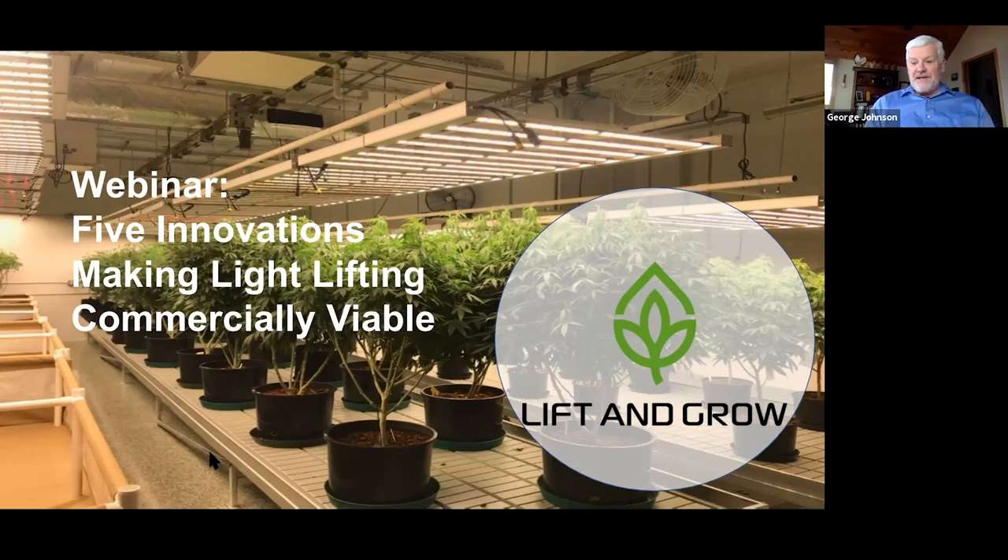Thank you for joining us for this webinar on the five innovations that make light lifting commercially viable. With us today we have Todd Mathewson, our senior sales engineer, and Chris Benyo, CEO of Lift and Store and Lift and Grow.